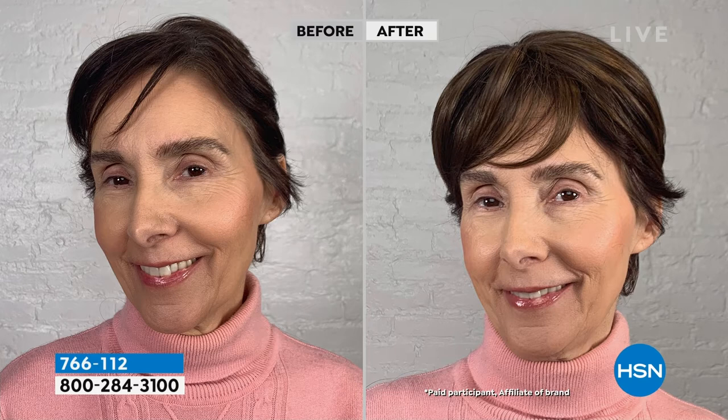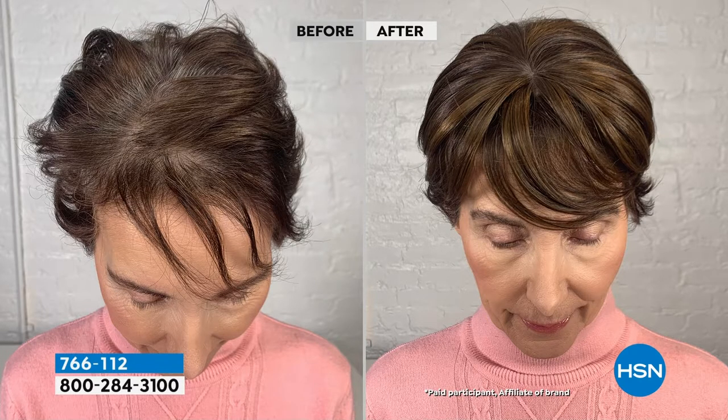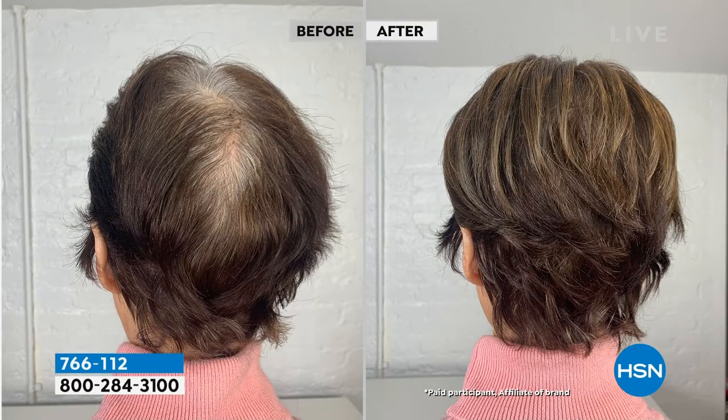Look at my mom — she's so cute. My mom has short layered hair and she was so excited about the Fringe because it was a topper that made her feel she could get the coverage without it being too much. She wasn't really ready for a wig. She liked the breathability. Think about all the ways you'll save time — just clip this on and go.